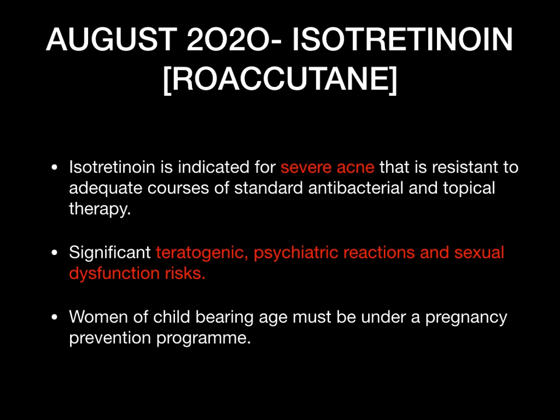Also in August 2020 — isotretinoin (Roaccutane), used only for very severe acne after other treatments like antibiotics and topical therapies have been tried. There have been reports of significant teratogenic effects, psychiatric reactions, and sexual dysfunction risk. It should not be used in women of childbearing potential unless they are part of a pregnancy prevention program. Patients should be monitored for signs of psychiatric reactions such as depression and suicidal thoughts, as well as sexual dysfunction.